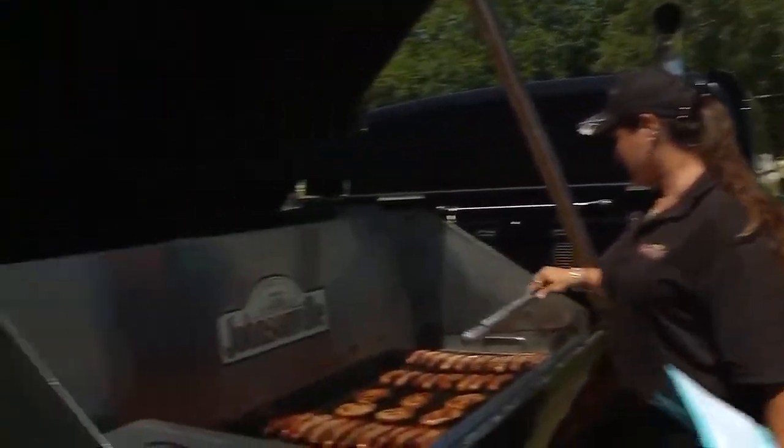53,000 pounds of meat — this thing can grill up to 750 brats at a time. Joining me to talk about it is the first female head grill master, Susie Schellstad. Thank you for joining us.